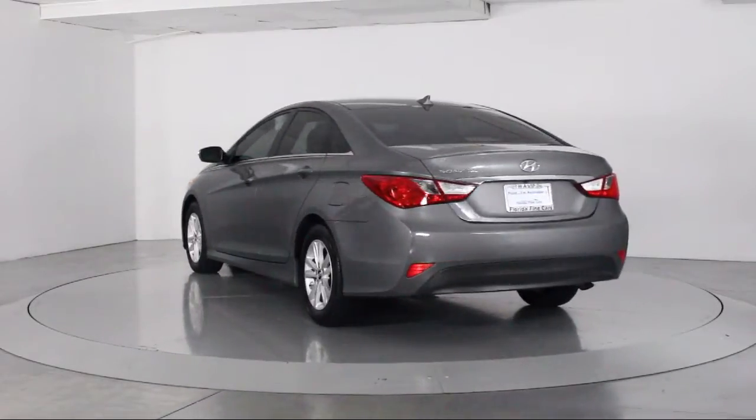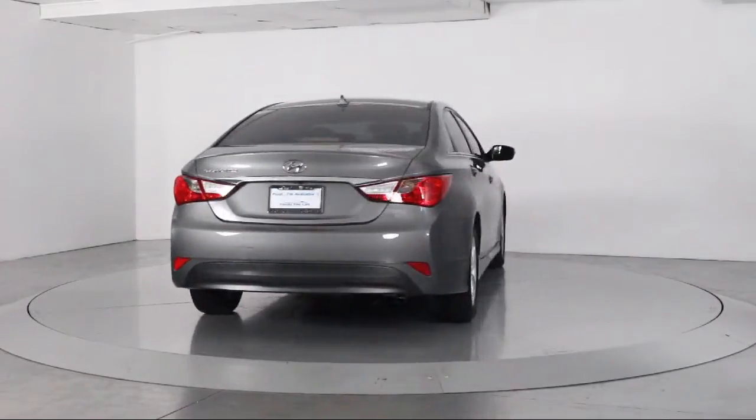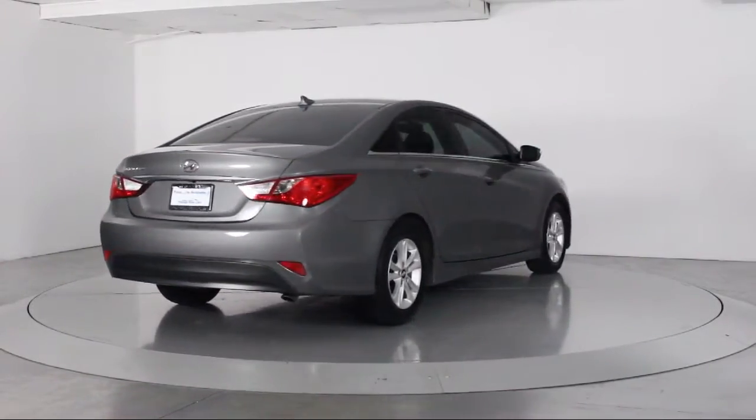Also featured are a telescoping steering wheel, cloth seating, tilt steering wheel, bucket seats, and it has less than 30,000 miles on the odometer.